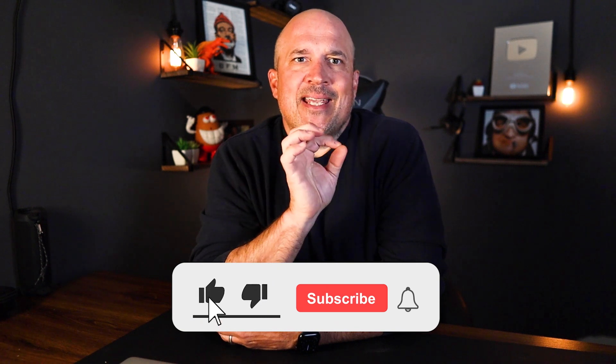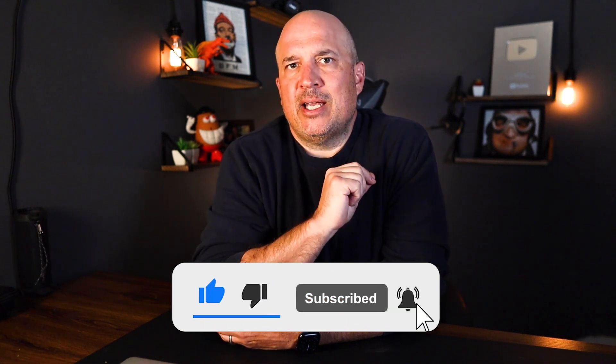Make sure you stick around to the end when I cover content creation to drive more traffic, because if you don't have traffic, you don't have a business.